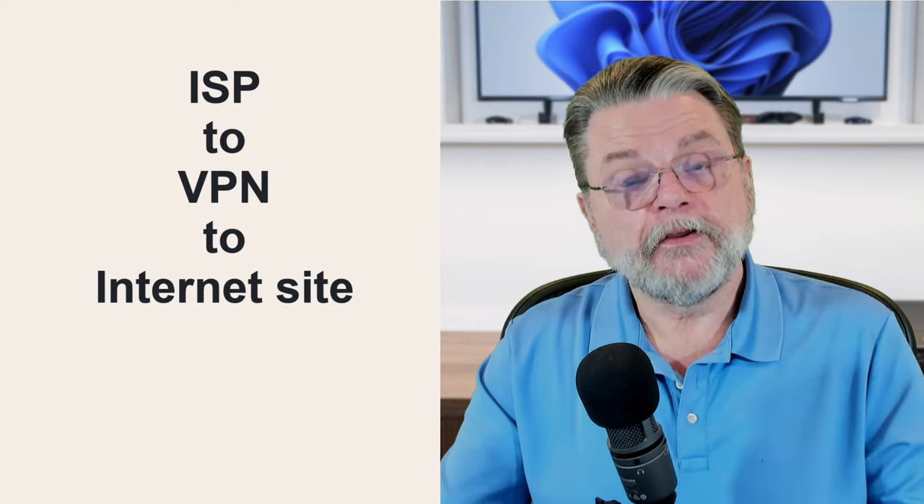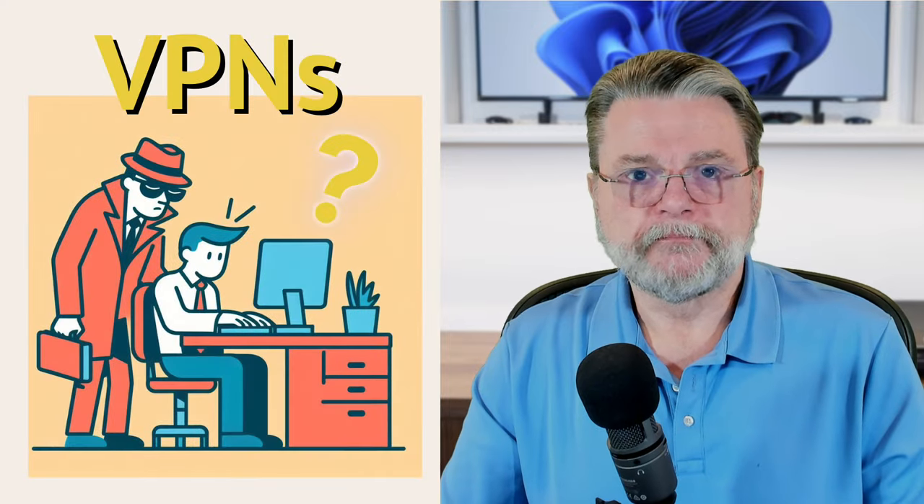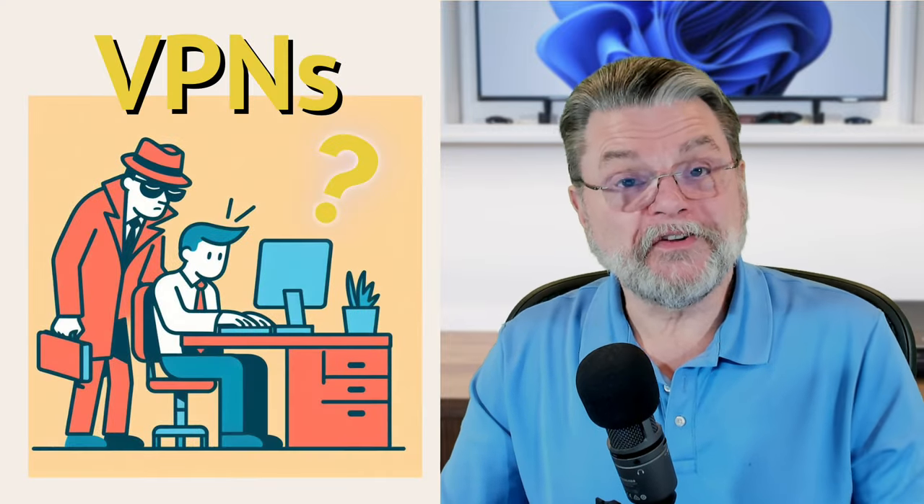In other words, your ISP can't see what you're doing, but your VPN can. That means you need to make sure you trust your VPN. That means that using a free VPN might not be the best idea — they may be collecting information as part of their own revenue model.